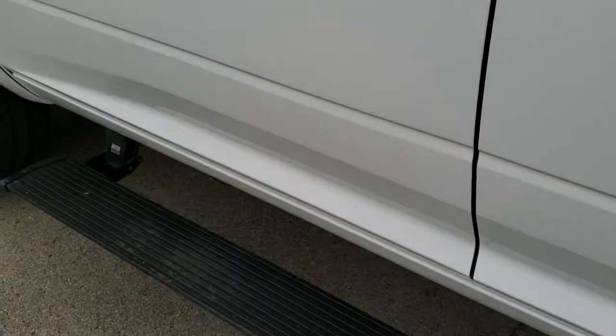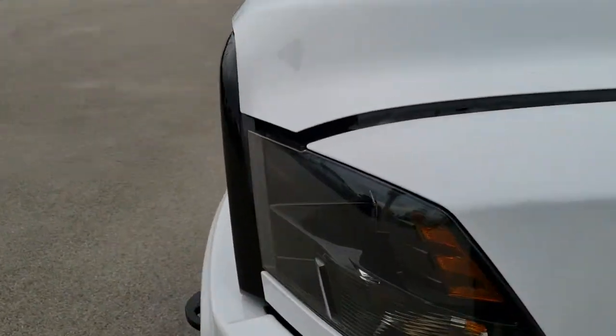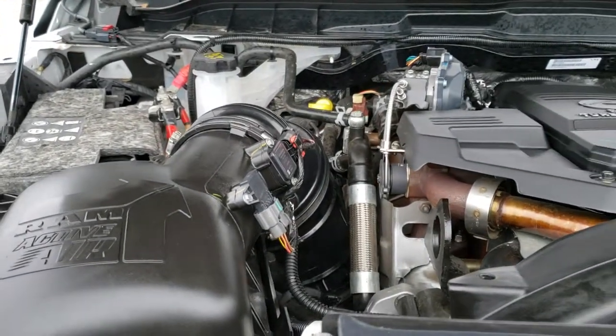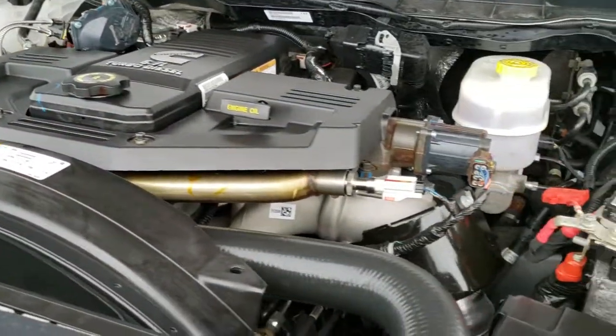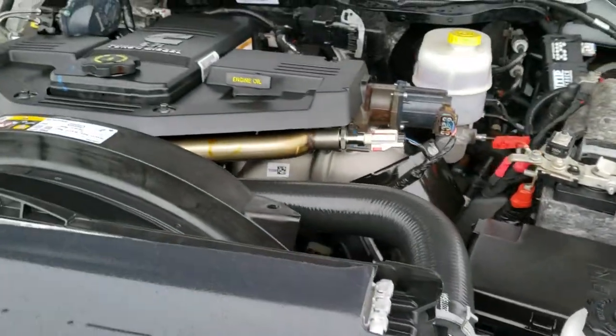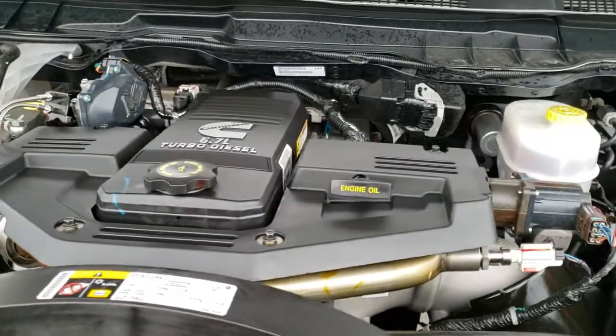We'll take a quick look under the hood. Under the hood we have the 6.7 liter Cummins diesel engine — very clean, runs very smooth. This truck has been fully safetied and inspected by our service shop, has a fresh oil and filter change, all the fluids have been checked and topped off, and this truck is 100% ready to go.